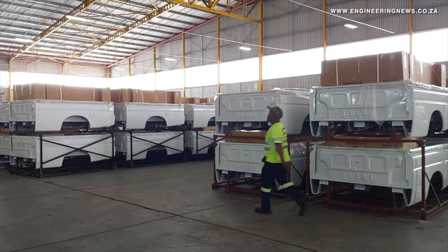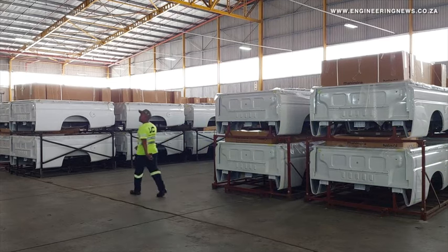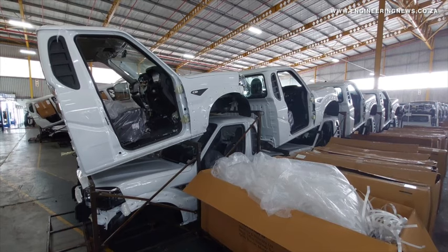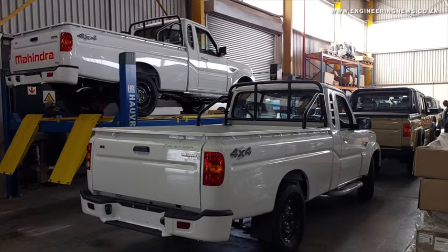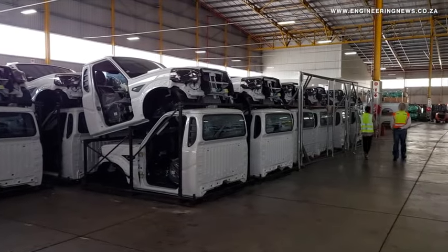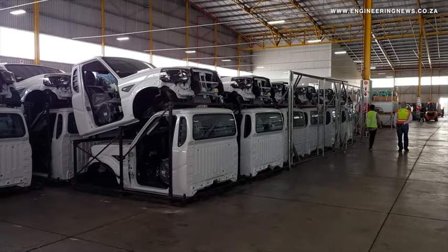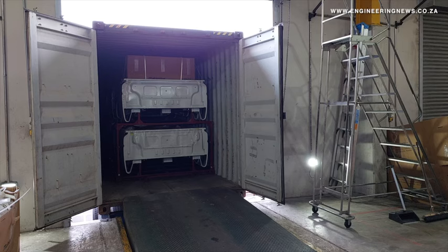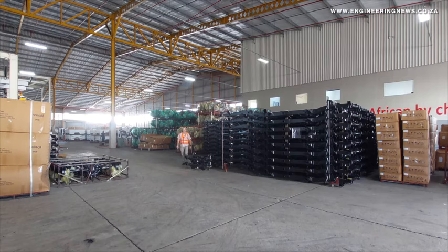The new products we are bringing in include a model called the 3XO, which will be launched in October this year. We will also bring a refresher of the XUV700 model — this model has been existing but now we bring in a refresher, a sports edition in stealth mode. These models will be launched in October.